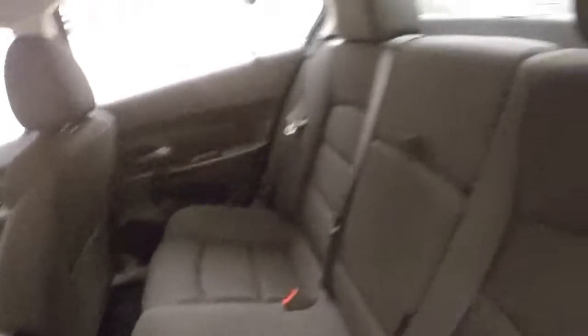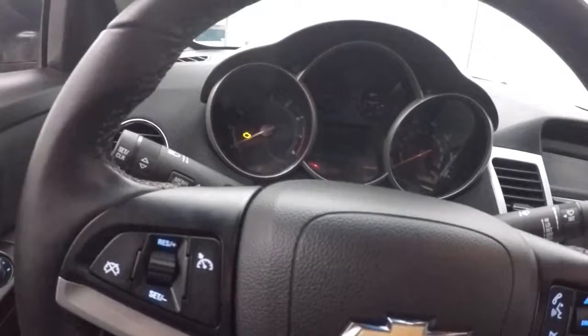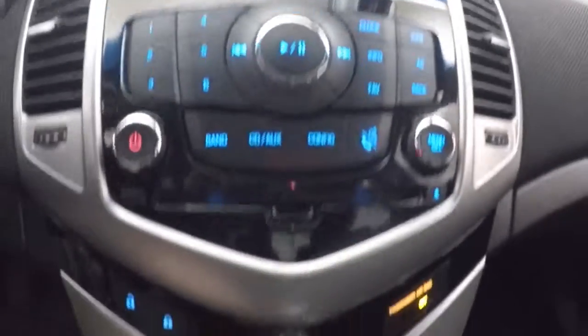The interior is in great shape with plenty of room. Light controls on the door, manual seats, cruise control, Bluetooth, and stereo on the steering wheel. Nice display, stereo controls, climate control, and a door lock and unlock button.